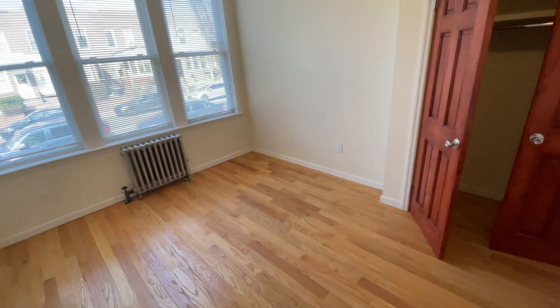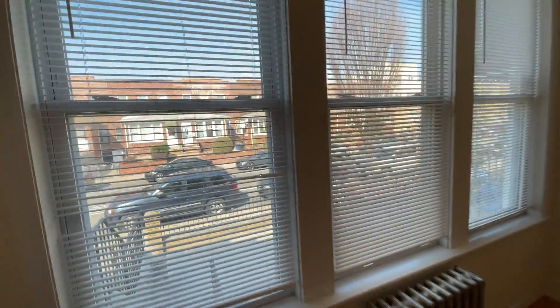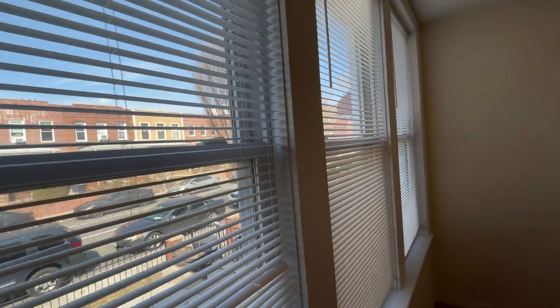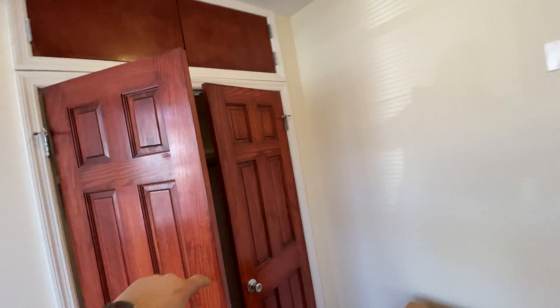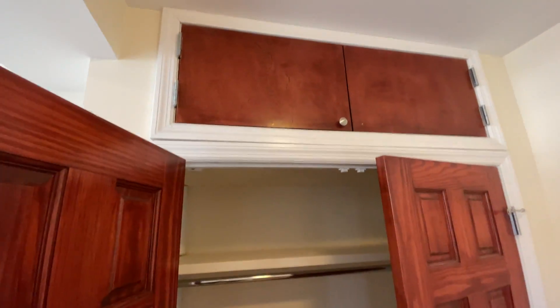Let's take a look at the bedroom, which is a pretty good queen-size bedroom. You could even fit a king-size here if you wanted to. Lots of windows and lots of natural light coming in.